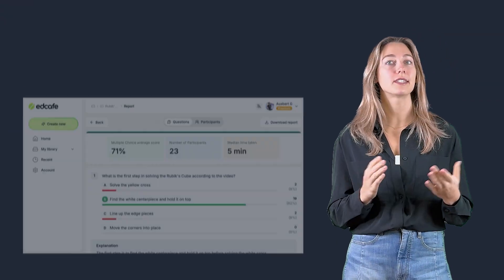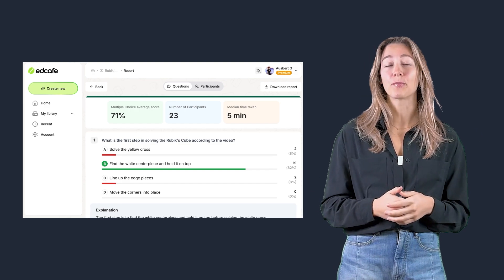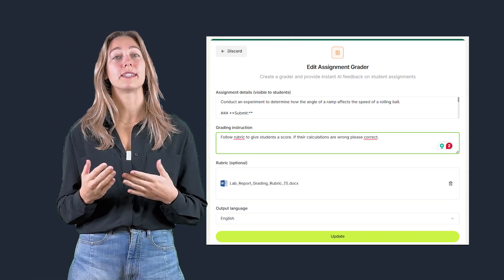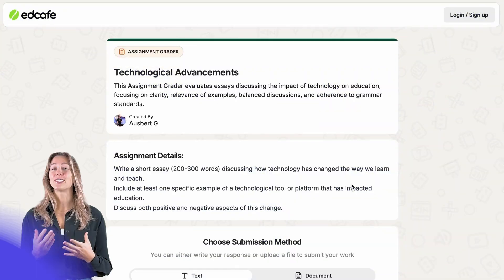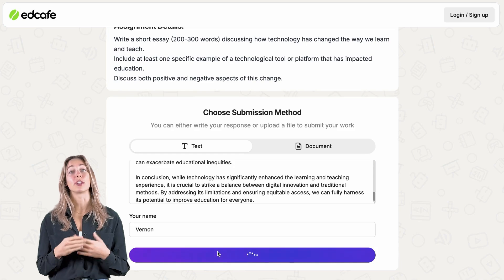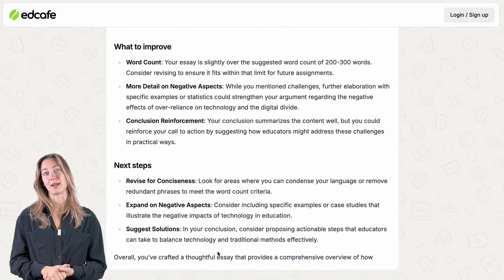EdCafe supports a variety of assignment types, including automatically grading quizzes with the quiz feature, or using the AI grader to provide detailed feedback on assignments like essays, open-ended responses, science labs, or math problems. With customizable rubric-based grading, you can upload your own rubric and align your standards to that grader bot. Once the work is submitted, the AI-powered feedback goes beyond just the score, offering contextual and detailed insights to help students understand their mistakes and improve.